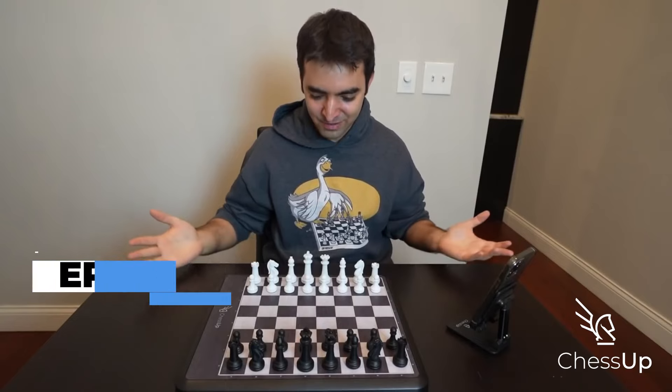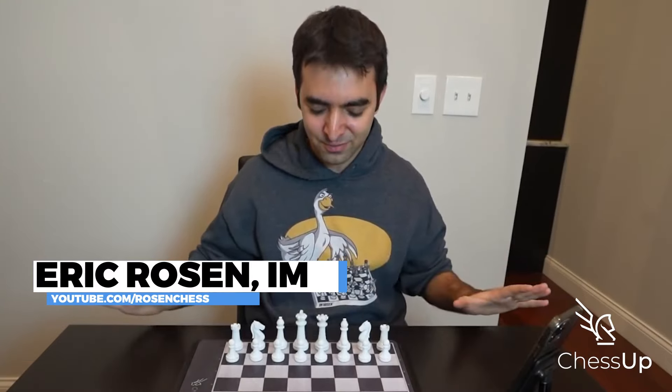This is a brand new smart chess board with a ton of cool features. It's designed to allow us to understand chess in a whole new way — in a way that's different from just playing online.